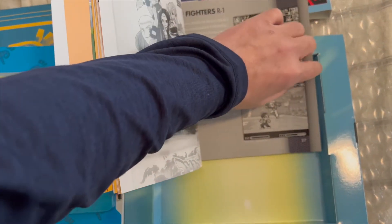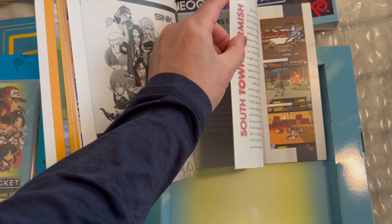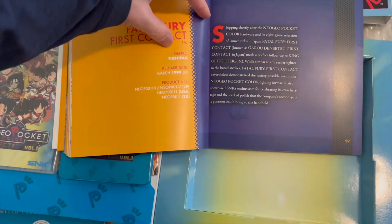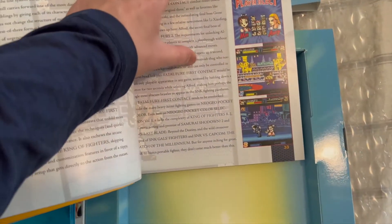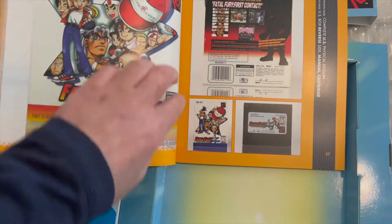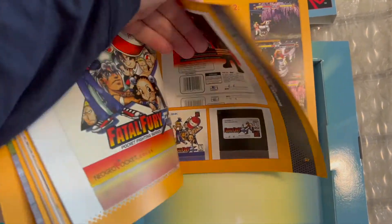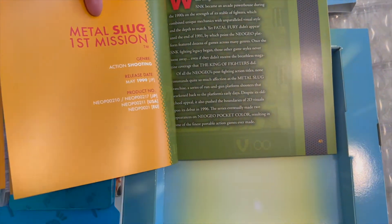For example, the next one is Fatal Fury First Contact. Again, a good preface page — gives you the release date, the genre. It is a fighting game. Some more read-through, shots of the game, Secret Arts, the character list and roster, anything that's unlockable, shots of the packaging — the back, and even a picture of the manual. That's another thing I do miss, having manuals with these games. Then kind of the related games — info about Fatal Fury 2, which you can pick up on the Switch eShop. And then it goes to the next game. So this is a wealth of knowledge, especially if you're a fan of the Neo Geo and especially the pocket games.